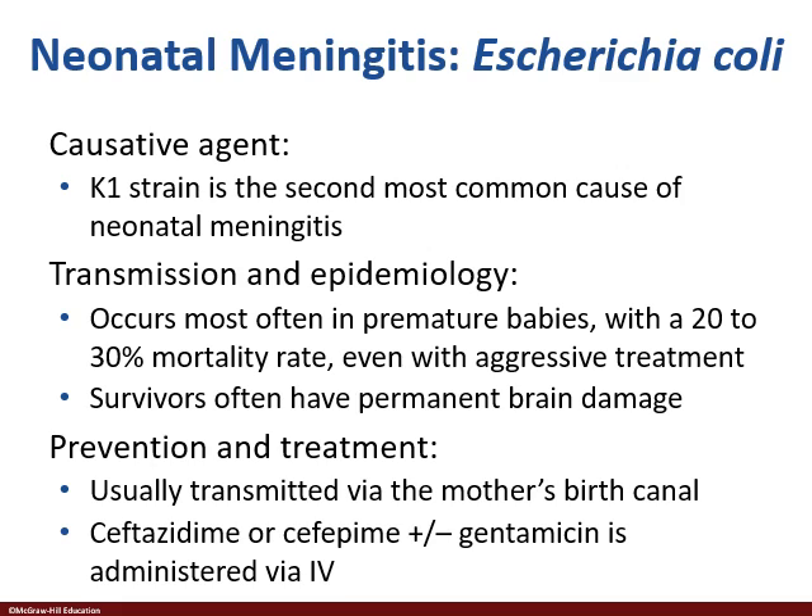Another cause of neonatal meningitis is Escherichia coli strain K1. E. coli, like other bacteria we've discussed, has different strains and serotypes — O157:H7 is a great example, that's the bloody diarrhea strain we'll talk about in a couple of chapters. The K1 strain has been shown to be the predominant cause of neonatal meningitis.